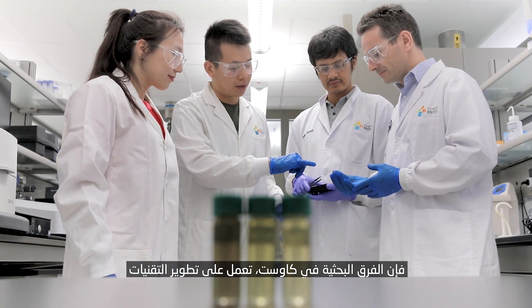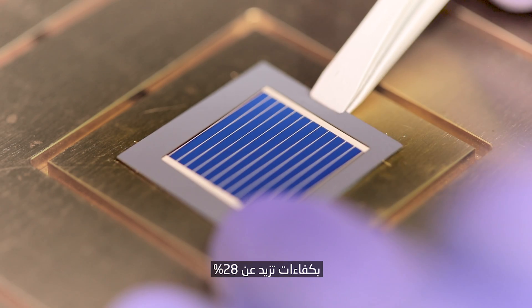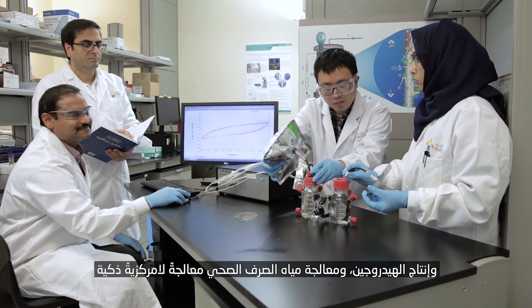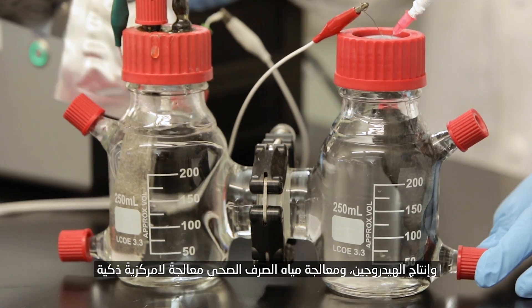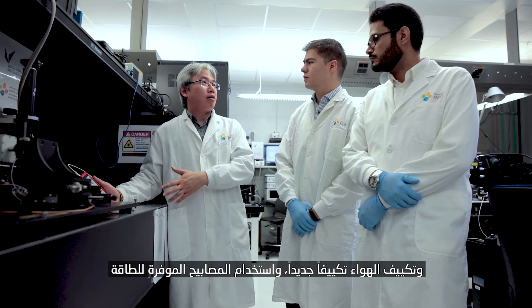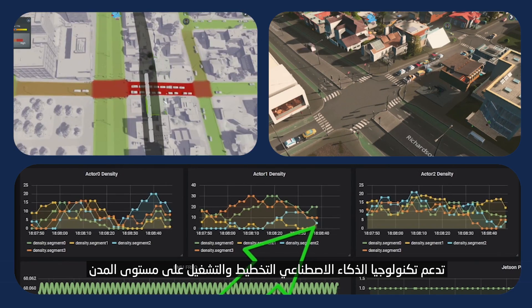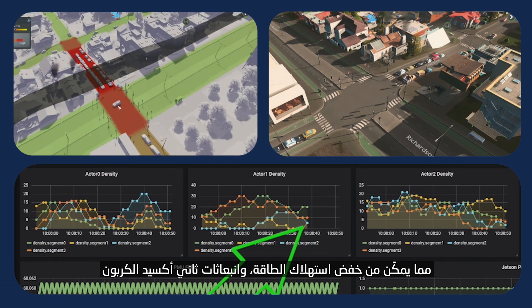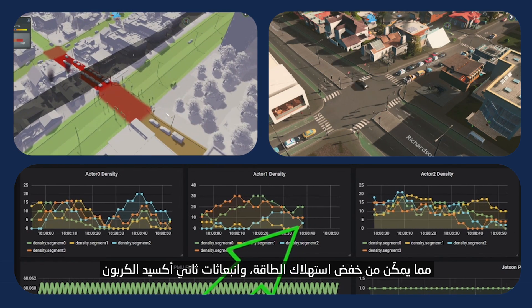KAUST researchers are developing technologies by integrating next-generation solar cells with efficiencies greater than 28%, hydrogen production, smart decentralized wastewater treatment, novel air conditioning, and energy-saving lights for smarter homes and neighborhoods. Artificial intelligence technology further supports city-scale planning and operation, enabling reduced energy consumption and CO2 emissions.